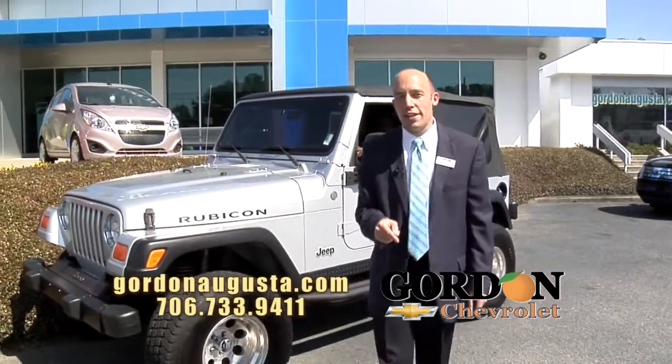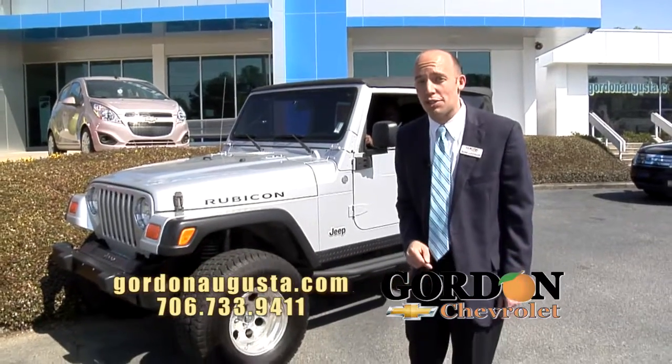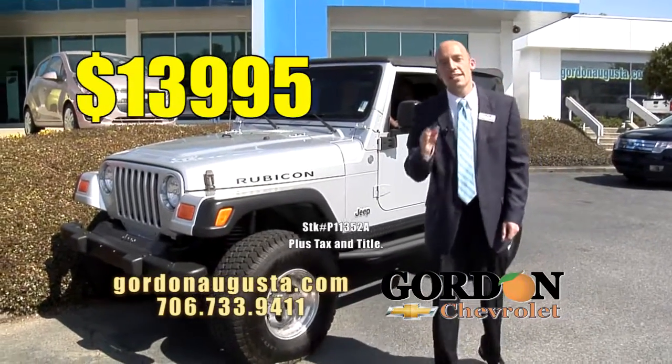Low on the miles, just traded in. It's not going to be here when the weekend's over. And at Gordon Chevrolet, it's $13,995.